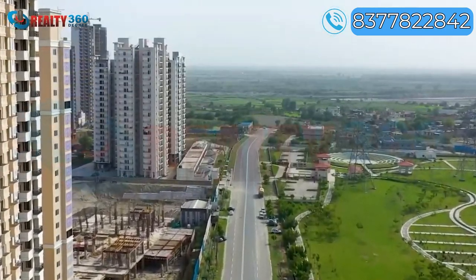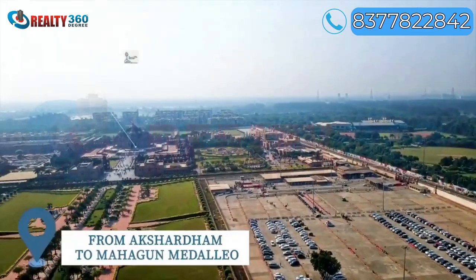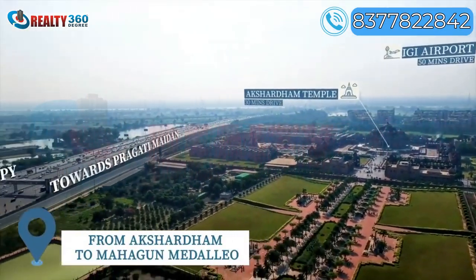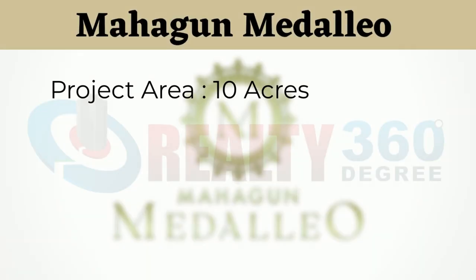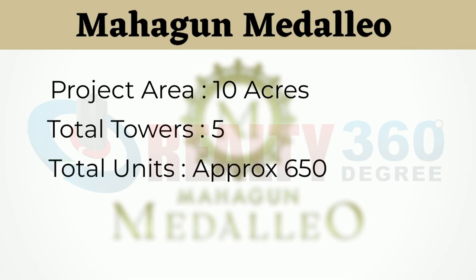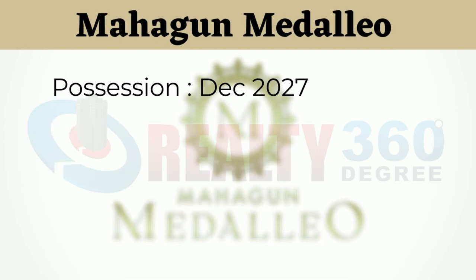Today we will discuss the new residential project, Mahagun Medallio. It is a RERA approved premium segment project. The whole project is made in 10 acres of land, which has 5 towers with 650 units, offering a wide range of 3 and 4 BHK apartments. The project is under construction and will be delivered in 2027.